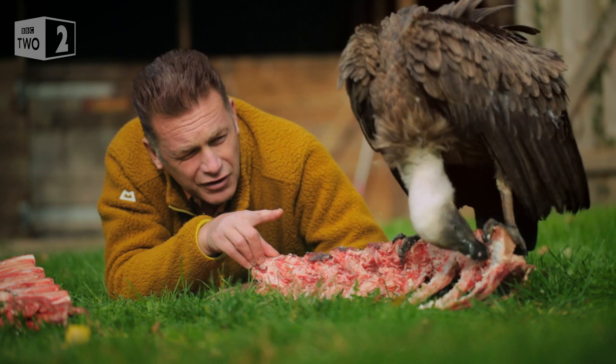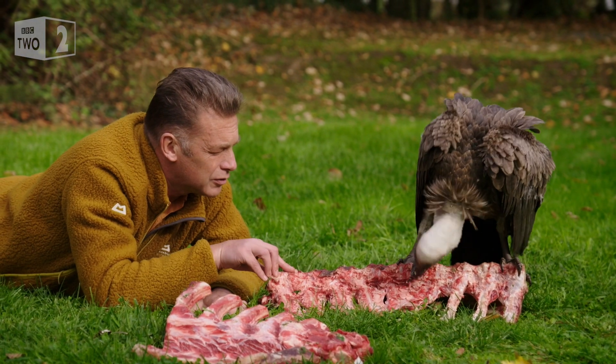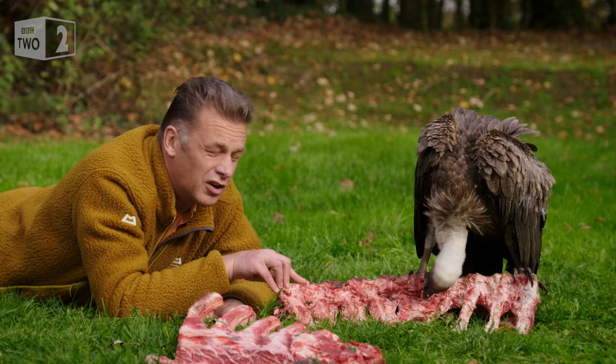It's found something that's quite tough to get at, and it's using that neck, bracing itself all the time with its strong feet — effectively its hind limbs.